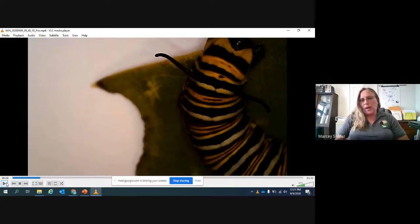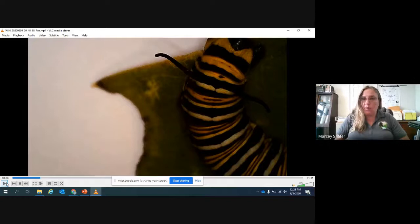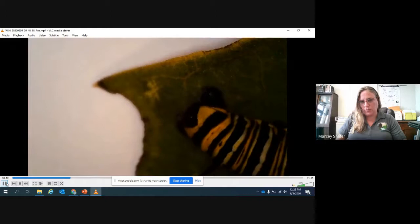You'll notice those bright yellow colors there with the stripes that are yellow, black, and white. Bright colors like that in nature often send a message to predators that says, 'I'm poisonous, or I'm toxic, or I don't taste good.' And as we've discussed, that's true of our monarchs. I just love these caterpillars — all caterpillars. I think they're so fascinating and I like watching them up close.